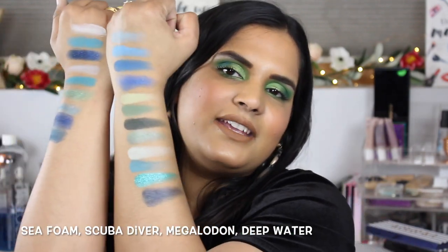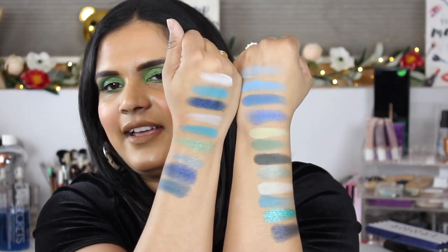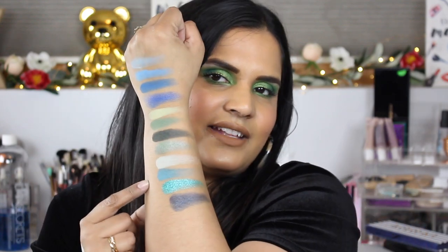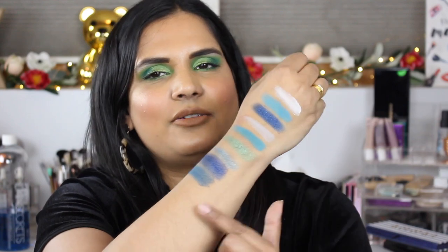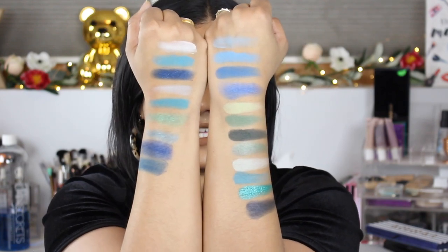The only green shade I thought might be similar between the two palettes is the shimmer shade, but when you look at them together they're really not similar. Now for the last row of Sydney Grace — some of the best shades are yet to come. One of my favorite Sydney Grace shades is called Megalodon. There's also a tealy blue here that I didn't think was a dupe for any of the Tarte colors. The shade Megalodon is like that green in the Icy Bitch that Tarte took out, which is disappointing.